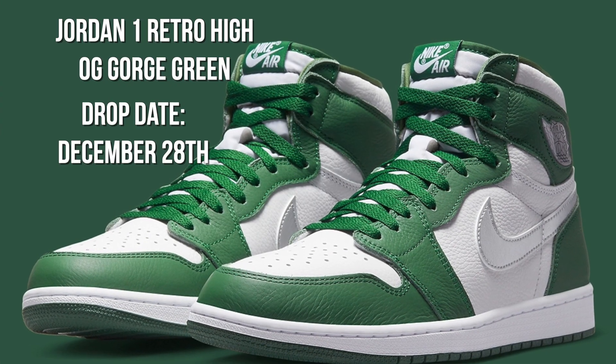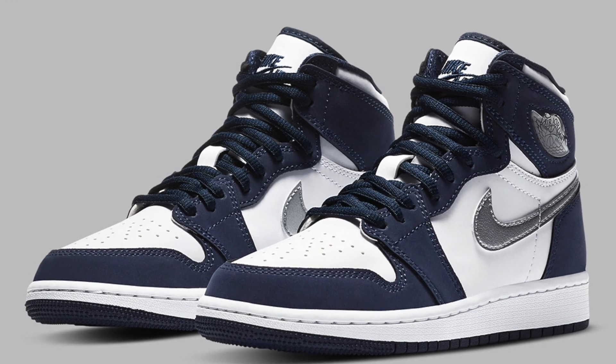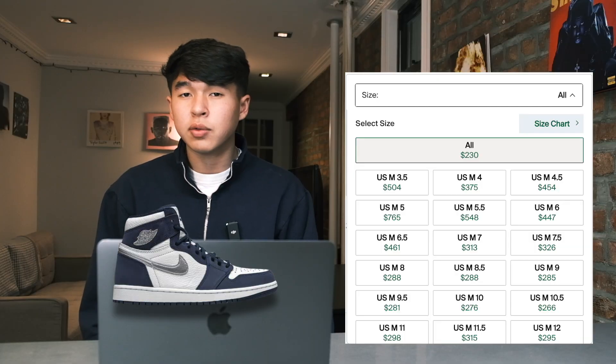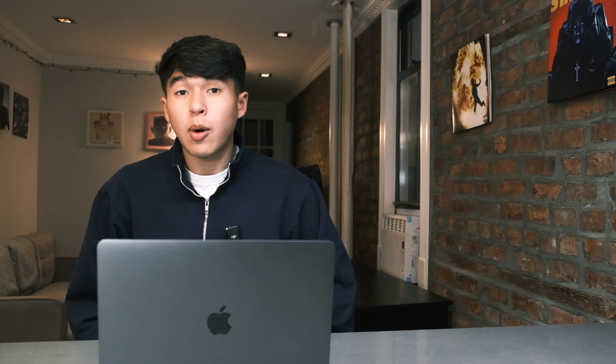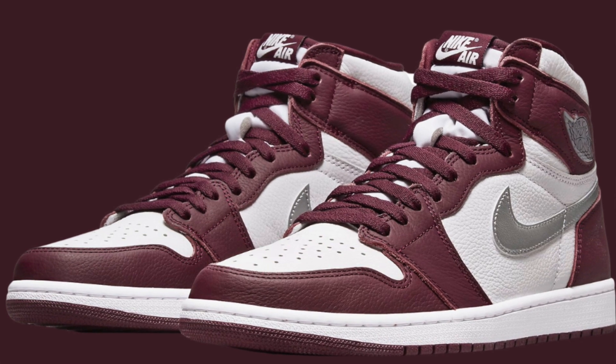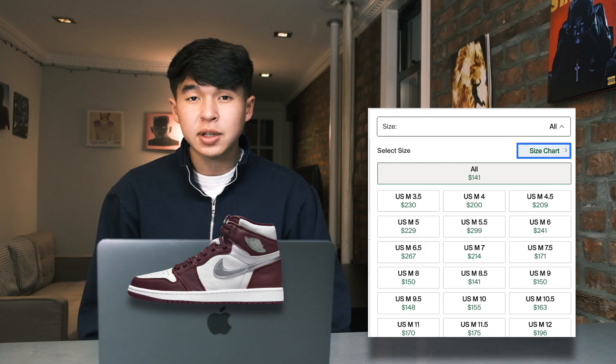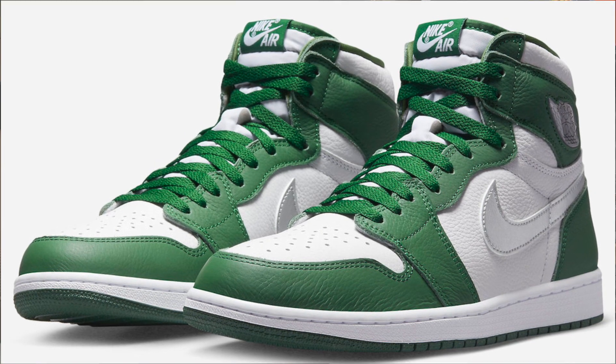On the 28th, we'll see the release of the Jordan 1 High Gorge Green. This is the third Jordan 1 we've seen come out with this color blocking. The first pair was the Jordan 1 Midnight Navy, which sold out, resold for solid numbers, and then went up in price — however, that was during peak Jordan 1 High demand. Now that demand has fallen, Jordan 1s don't sell out the way they used to. A good example is the Bordeaux 1, the second pair in this color blocking, which is still selling for under retail today. I expect the Gorge Greens to perform similarly to the Bordeaux, so expect prices to fall under retail.